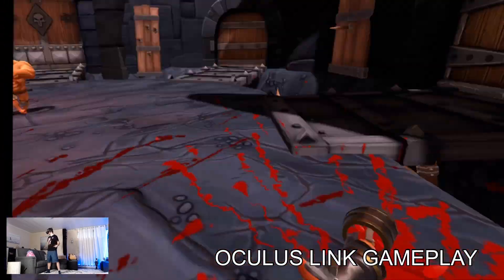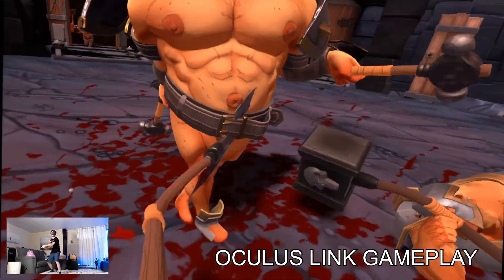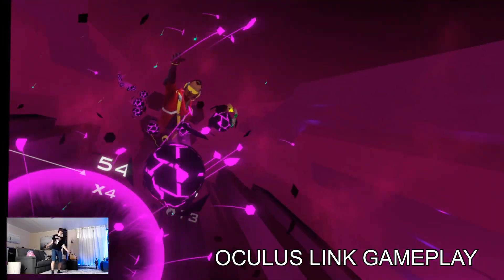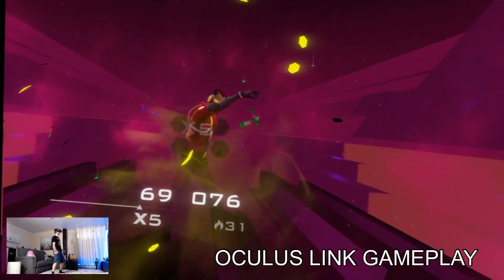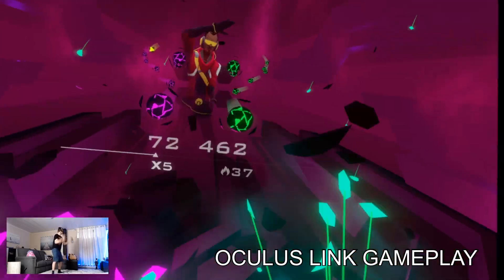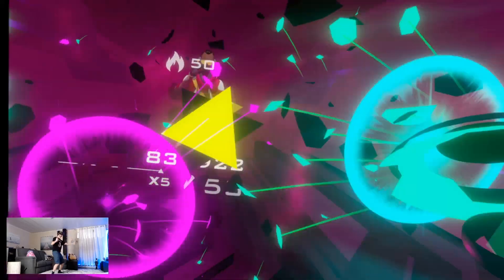A second reason is that the OLED screen of the Quest provides far better colors and blacks than the LCD screen of the Rift S. No doubt about that. If only the image were as sharp as the Rift S. But if you mainly play games in dark environments like Elite Dangerous, you might enjoy the Quest visuals more.